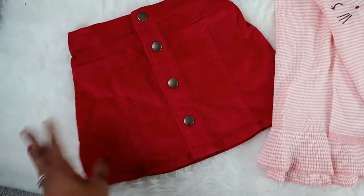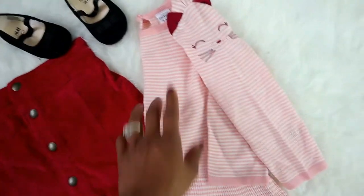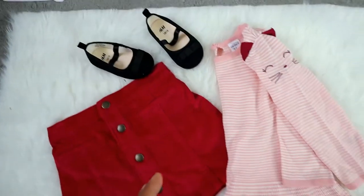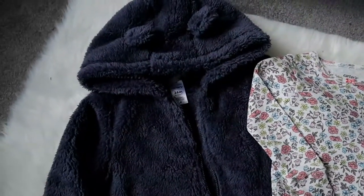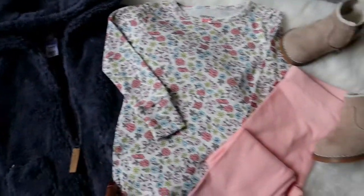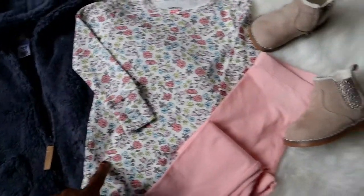Outfit number two is this cute burgundy corduroy skirt — it's coming off a bit red on camera but it is a deeper burgundy. I wanted to pair it with the adorable peplum top because of the burgundy in the cat's ears, and then pair this with the black ballet flats since it's more of a dressed-up outfit. For the next outfit, I had to incorporate the fluffy jacket. Because it's blue, I went with the printed top that has some blue colors, which complements the jacket very well. I also paired it with a pink bottom to make it a little girlier.